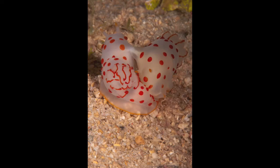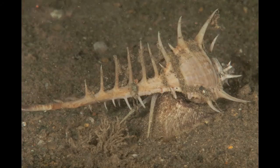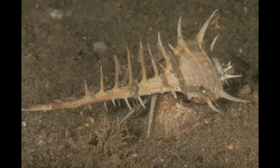These nudibranchs here are mating — making some baby nudibranchs. Yes, I did watch. Murex snail — saw it eat a clam right in front of me. Mimic octopus. Can't beat that.